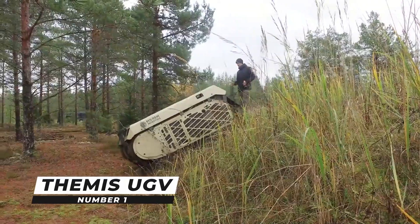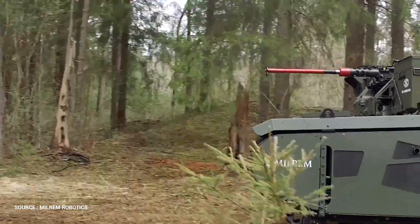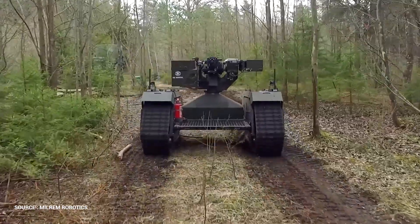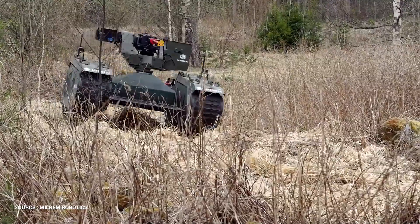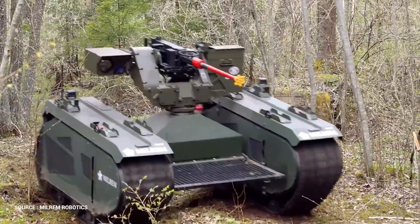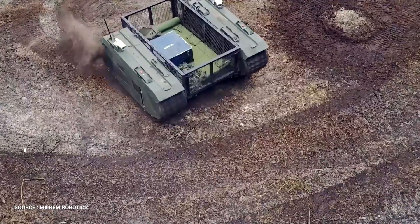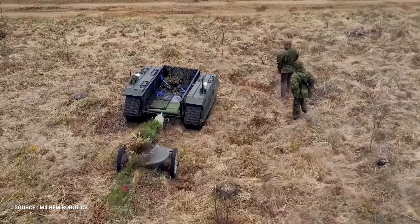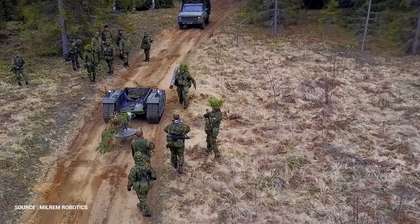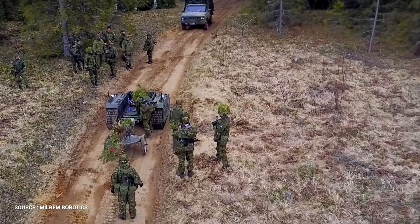Number 1: Themis UGV. The Tracked Hybrid Modular Infantry System, or Themis for short, is the first hybrid fully modular unmanned ground vehicle in the world. Themis is a multi-mission unmanned ground vehicle being developed by Estonia-based defense and security services provider Milrem with support from the Estonian Ministry of Defense. The UGV is designed to carry out a variety of military duties in hazardous or difficult-to-reach locations.